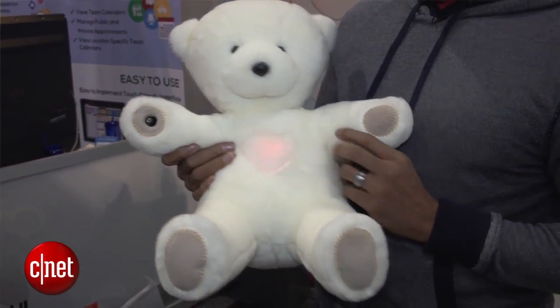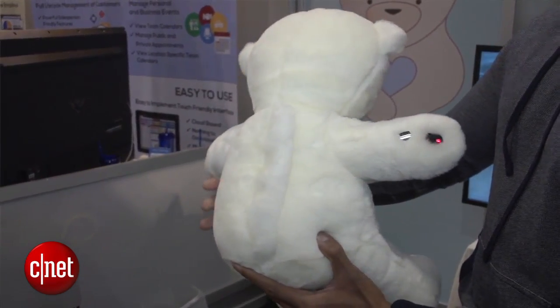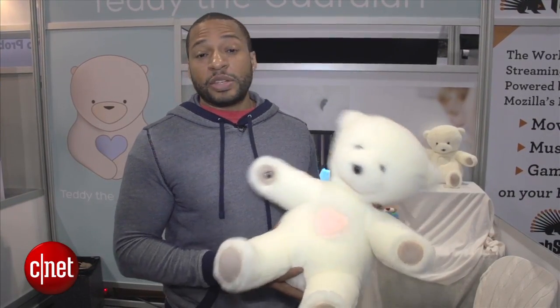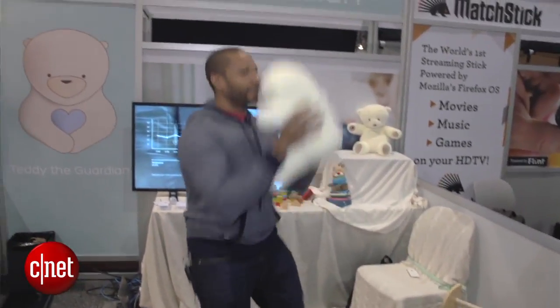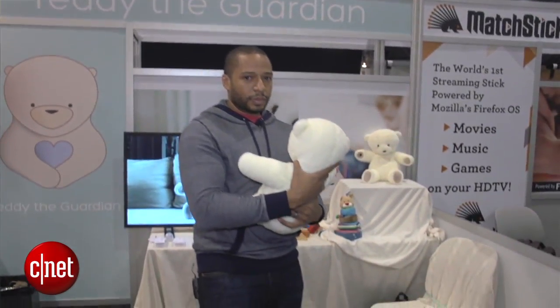Obviously, Teddy is not intended for me, but for kids ages 3 to 6. It'll be available in quarter two for $500. It's kind of steep for a teddy bear, but one that measures your heart rate, your oxygen levels, and your temperature — it might be worth it. This is Eric Franklin at CES 2015 taking a very warm and soft look at Teddy the Guardian.